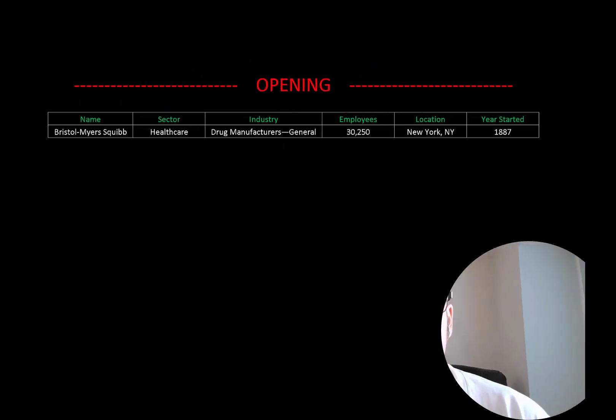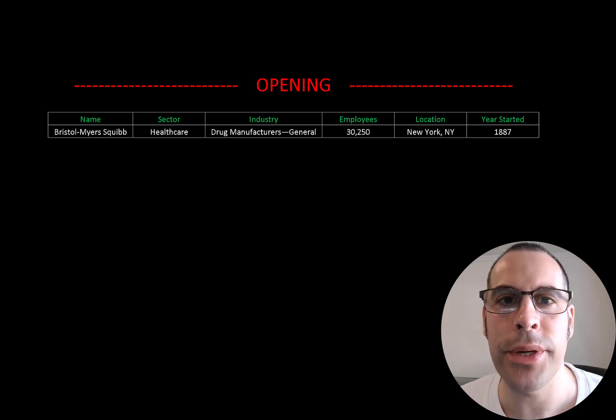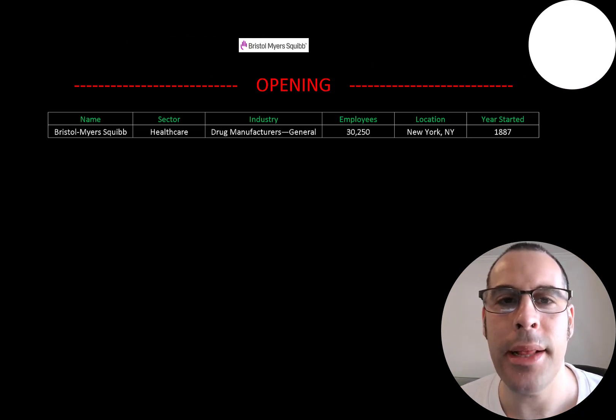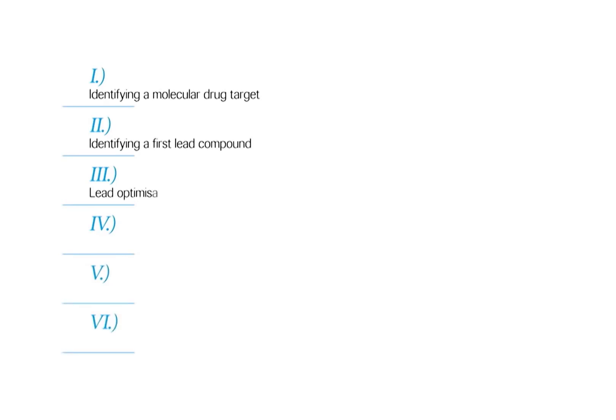Welcome to my channel, I'm Scott, and in this video I'm going to walk you through the process of valuing Bristol Myers Squibb stock by analyzing their financial statements and dissecting their financial ratios so we can determine if it's a buy or sell. Bristol Myers Squibb is one of the world's largest pharmaceutical companies, manufacturing prescription pharmaceuticals and biologics.